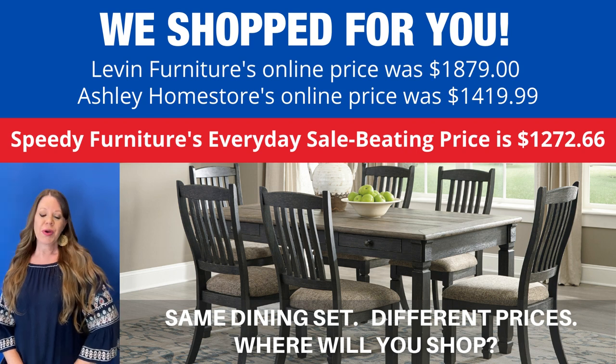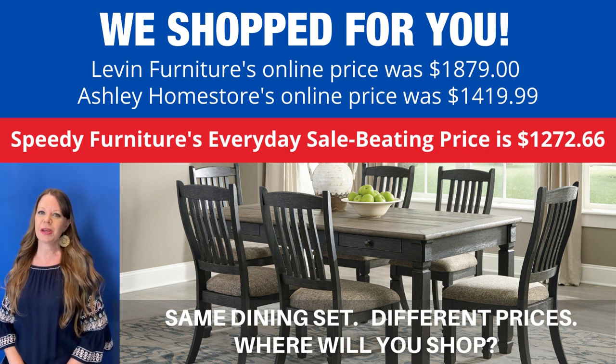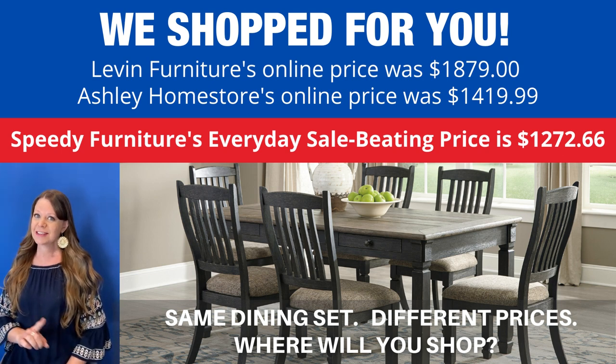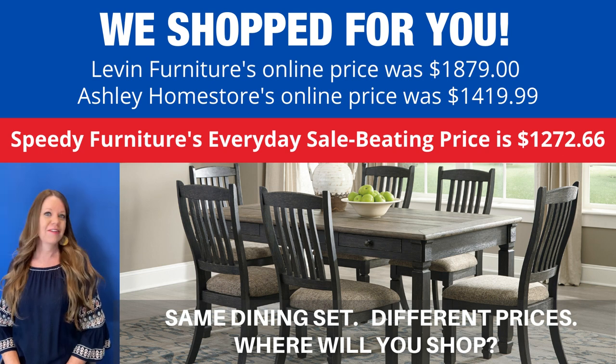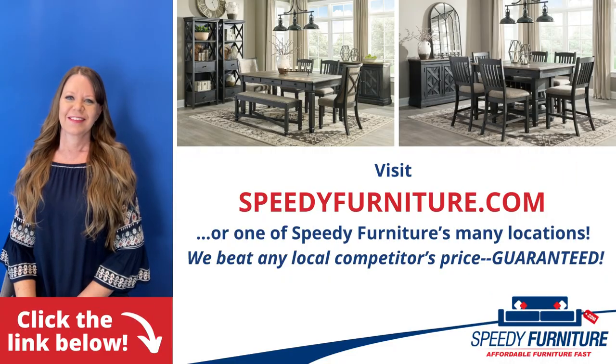We shop for you — and look how much you'd save if you shopped at Speedy Furniture. Exact same dining set, very different prices. Where will you shop?